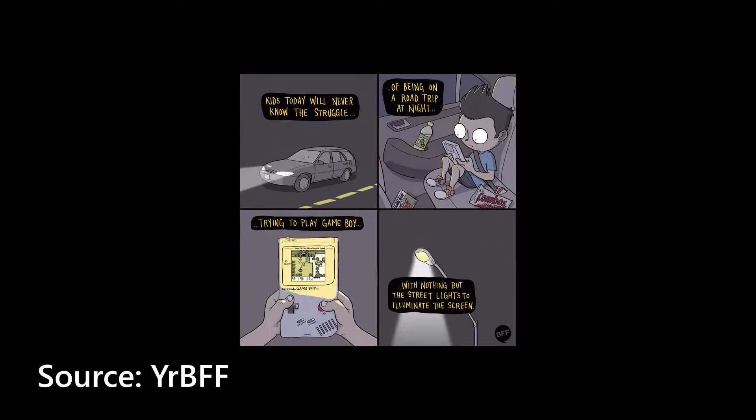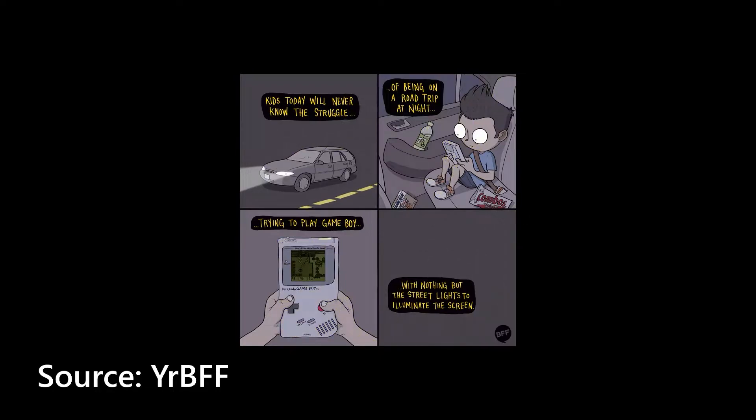In simple terms, there are a total of two different independent components for a modern screen like this. You have an LCD panel that displays your graphics and colors, and then to illuminate all of those colors and graphics, you need a backlight. Without the backlight, you'd be reverted back to the days where you're playing on a Gameboy and need passing traffic lights to see the screen.